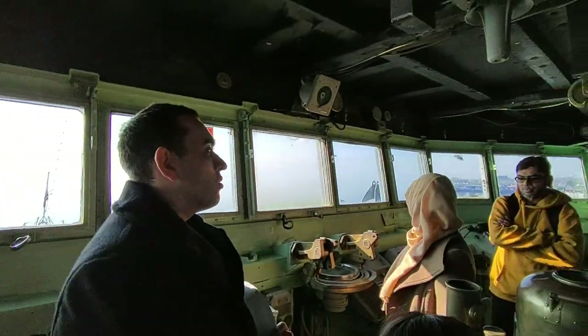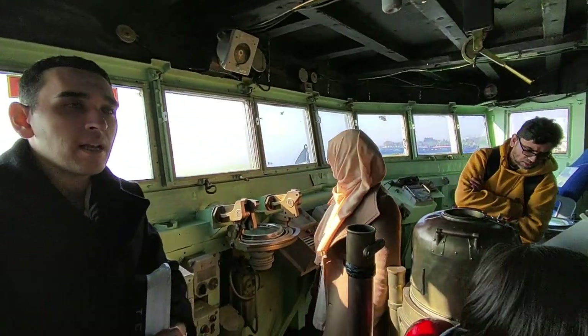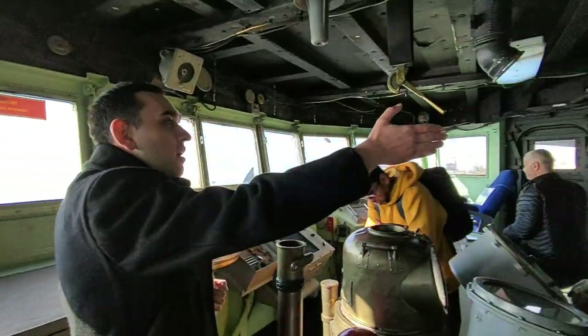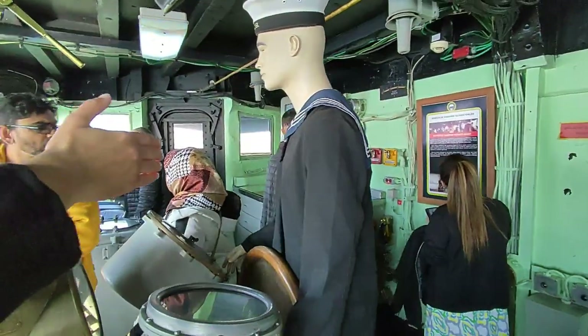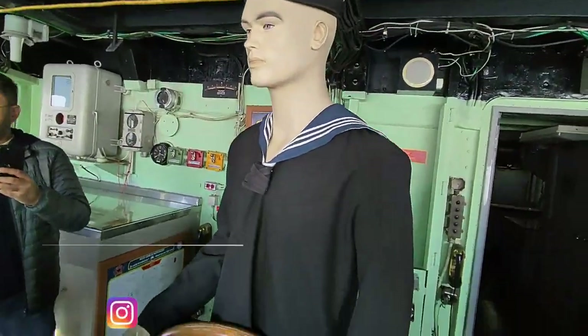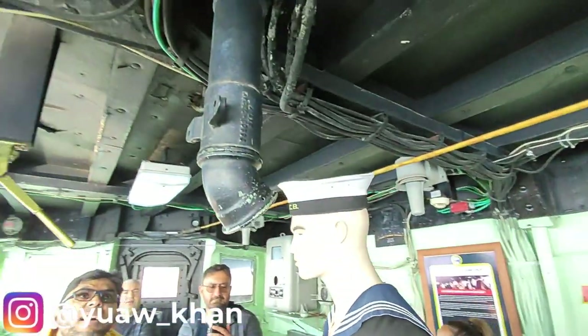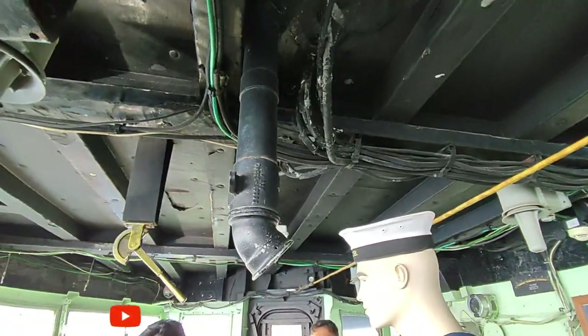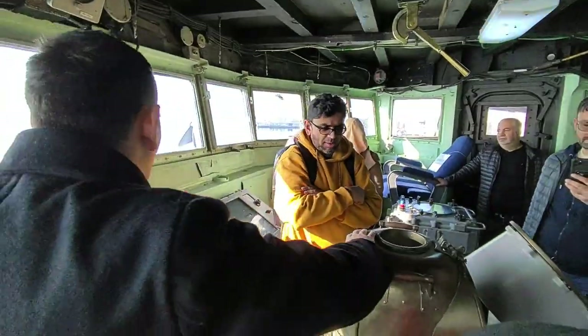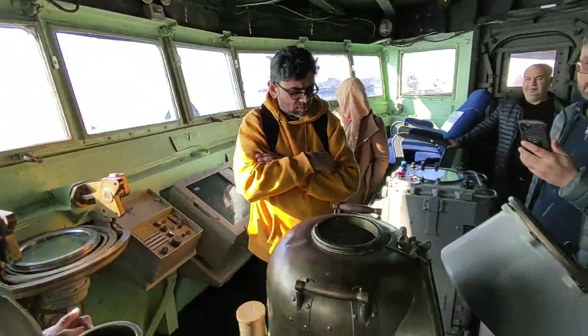The bridge was used during maneuvers. The captains, commanders, and officers used to be here. Here we have the helm personnel who controlled the helm of this ship. By these pipes, commands used to be shouted to other parts of the ship. These are the compasses used during maneuvers.